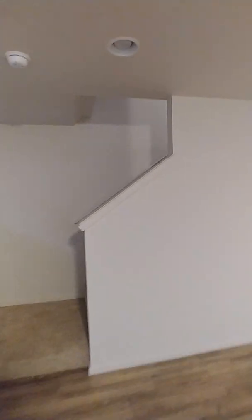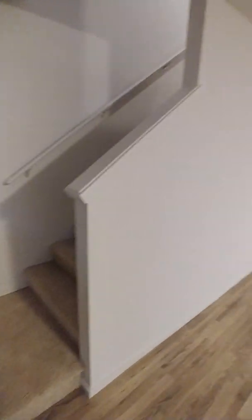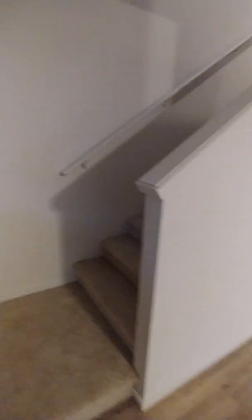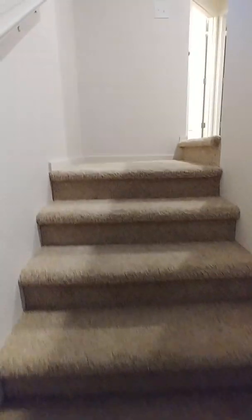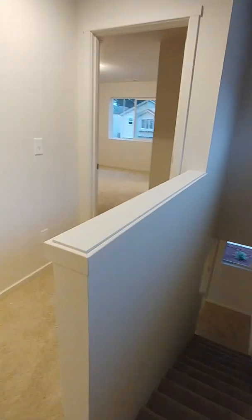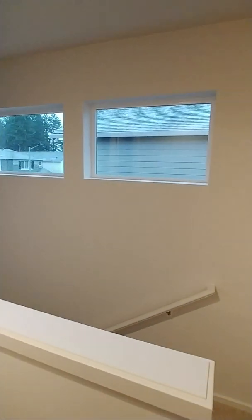There's a lot of recessed lighting in the house. Some people would choose to make this an open stair railing, but the builder doesn't do that — you would have to do that after the fact with a contractor. We've done that before and it makes the room feel more expansive and more open. There are also some windows over the top of the stairs to let in light.